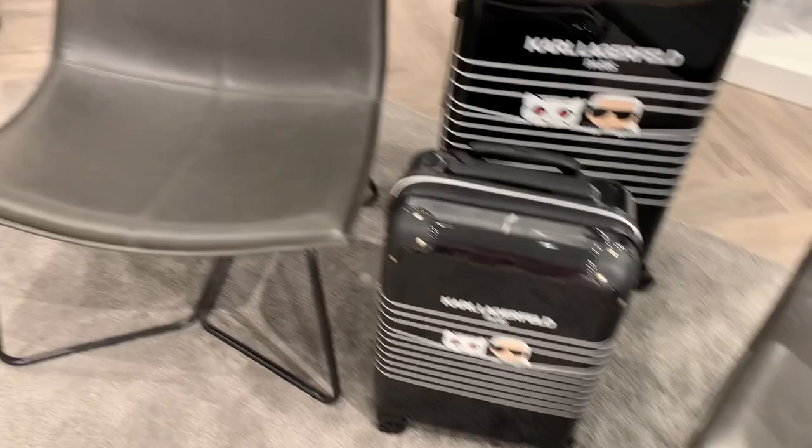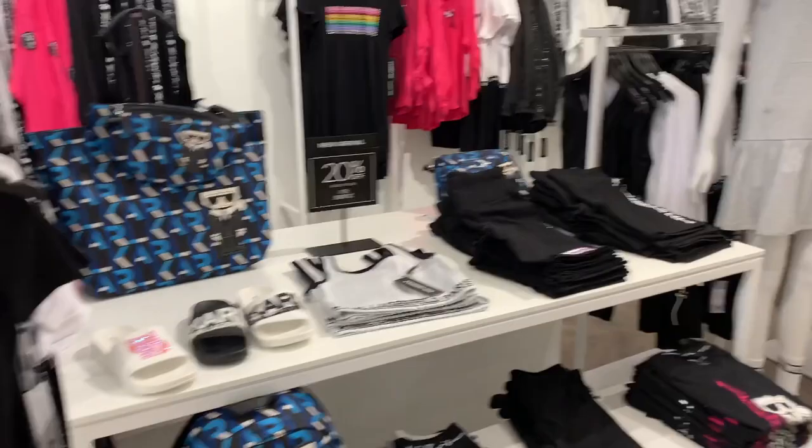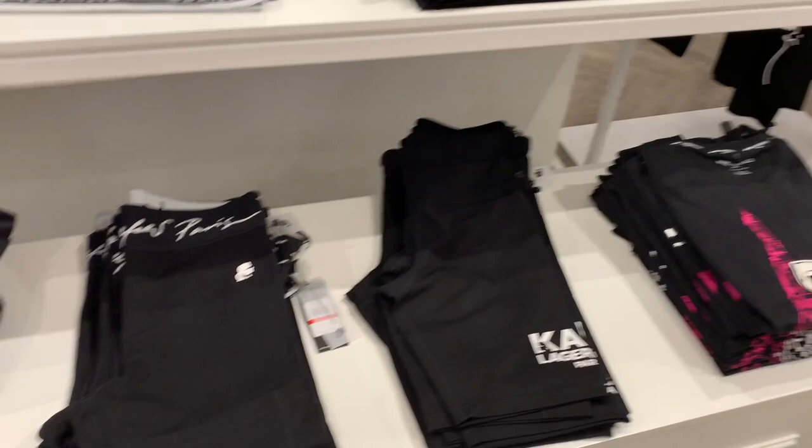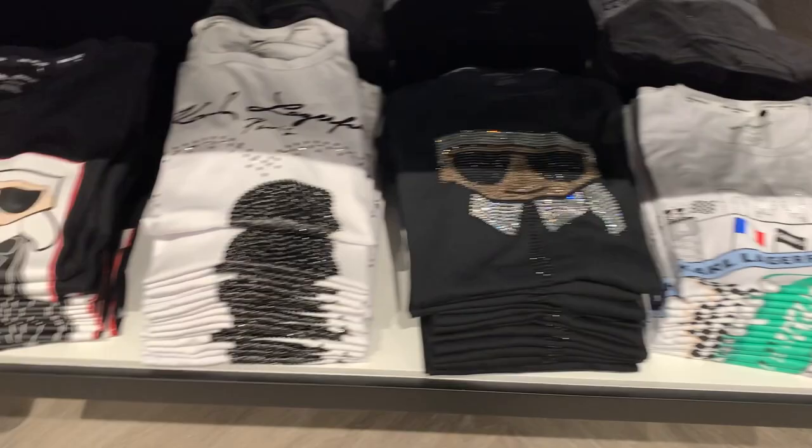They even had luggage — if you're a Karl Lagerfeld fan, you can get his face or his name on luggage. They had tons of ready-to-wear for both men and women, ranging from casual active wear to everyday casual. There were cute floral print dresses and a huge wall of t-shirts featuring the cat and Paris-themed items like the Eiffel Tower, and of course the Karl Lagerfeld sunglasses.